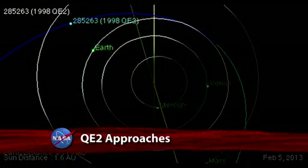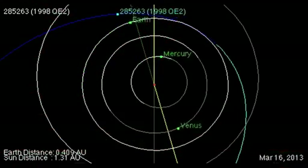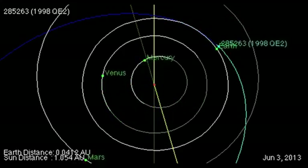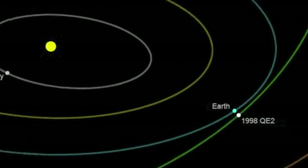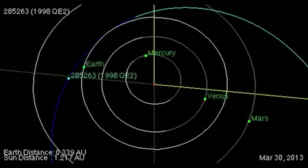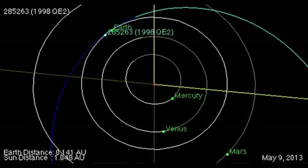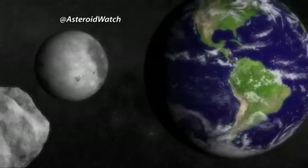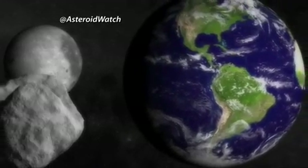On May 31, an asteroid believed to be about 1.7 miles long, named 1998 QE2, will sail safely past Earth, about 3.6 million miles away. According to astronomers, this encounter with QE2 at 4:59 p.m. Eastern Time will be the asteroid's closest approach to Earth for at least the next two centuries.